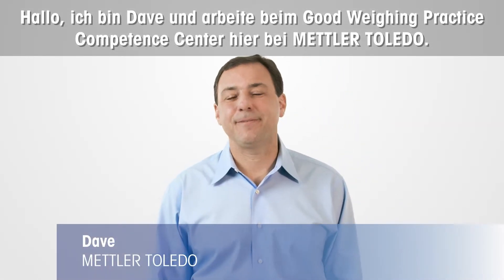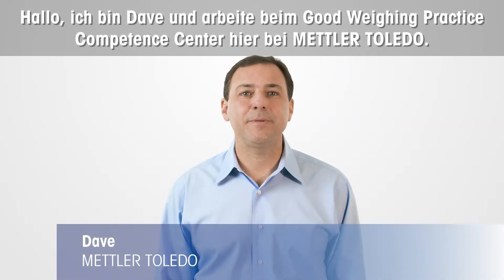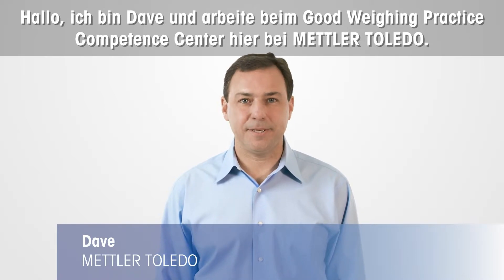Hello, my name is Dave and I work for the Good Weighing Practice Competence Center here at Mettler Toledo.